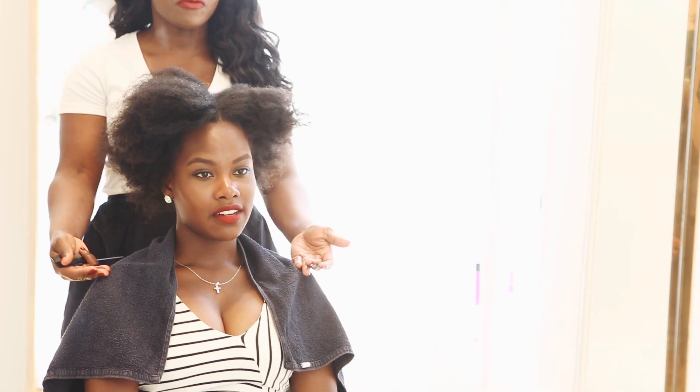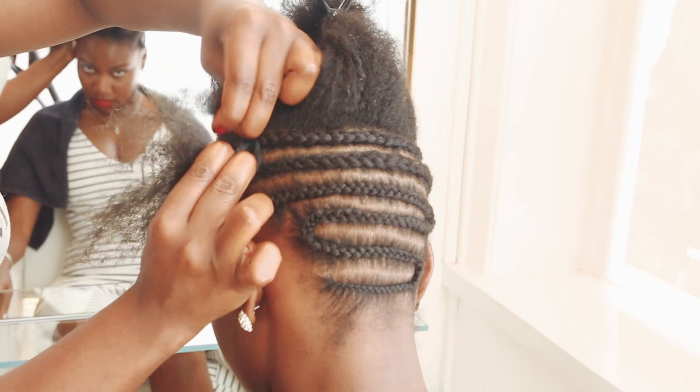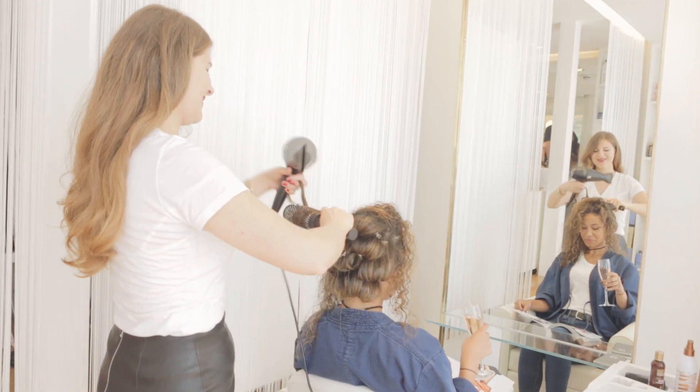Mimi and Mina provide a very personalised service for Afro hair, curly hair, and Caucasian hair. It's a very unique concept in London where you can have your highlights done, your cut, your colour, your blow dry, but also hair extensions.